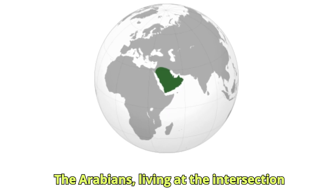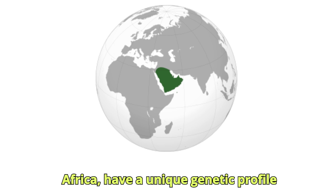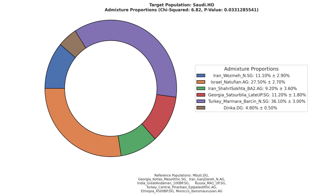The Arabians, living at the intersection of West Asia, the Levant, and East Africa, have a unique genetic profile characterized by high contribution from the Natufians, Anatolian Neolithic farmers, Iranian Neolithic farmers, and even the Indus Valley civilization.